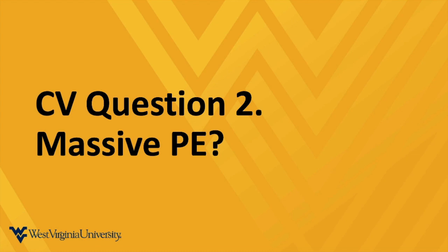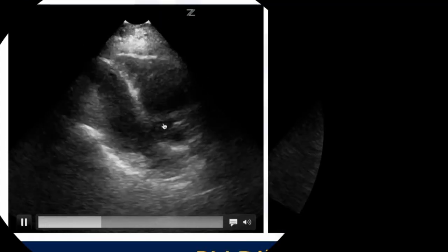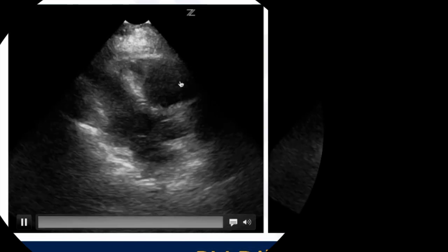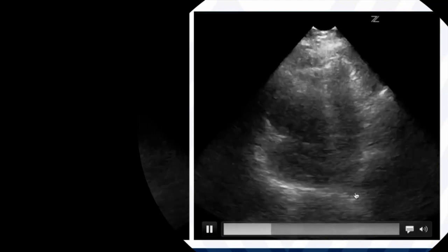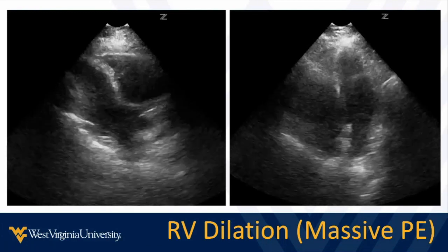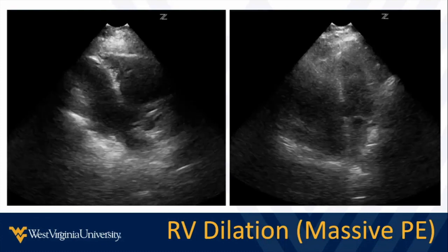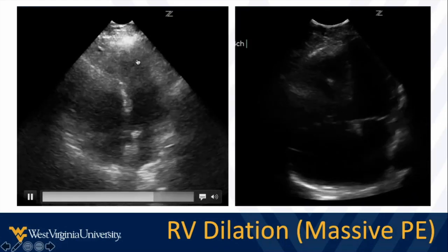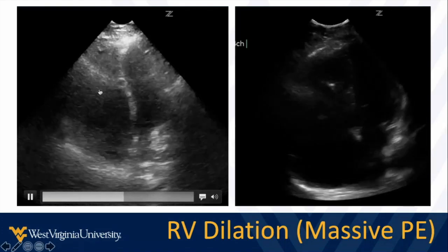Cardiovascular question number two: is there a massive or submassive pulmonary embolism? We get a couple of views. In the parasternal long axis view, we double-check that we see aortic and mitral valves and get the best width of the left ventricle we can. If we've checked those things and the right ventricle still looks big, it's probably truly big. In the apical view, checking we have the best length and width of the left-sided chambers — left ventricle and left atrium — if the right ventricle still looks big, it's definitely big. These are fairly obviously dilated right ventricles.